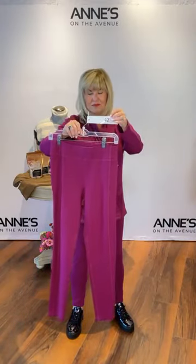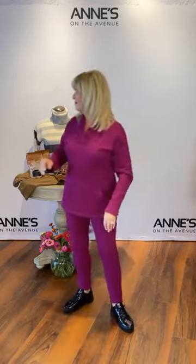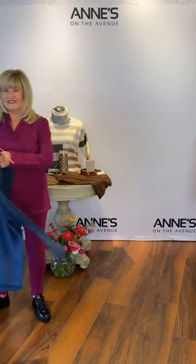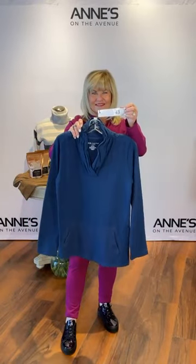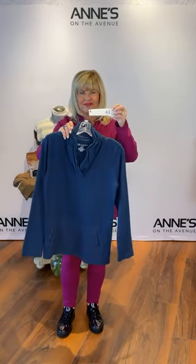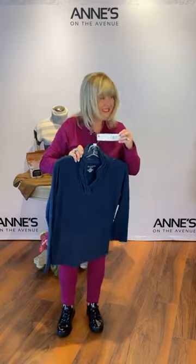We have extra small, small, medium, large, extra large, and XXL in cranberry — $112 for that. If this gorgeous burgundy-purple isn't your thing, there's a wonderful midnight blue. Same style tunic, $138 — we have sizes small, medium, large, extra large, and XXL available. That's item number 43.